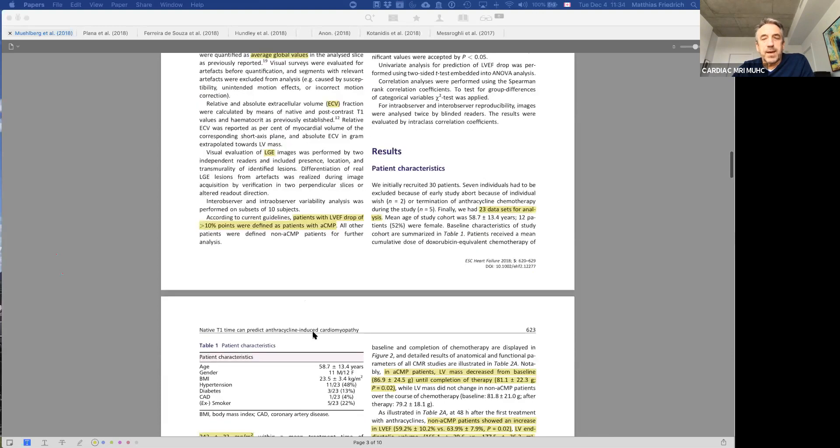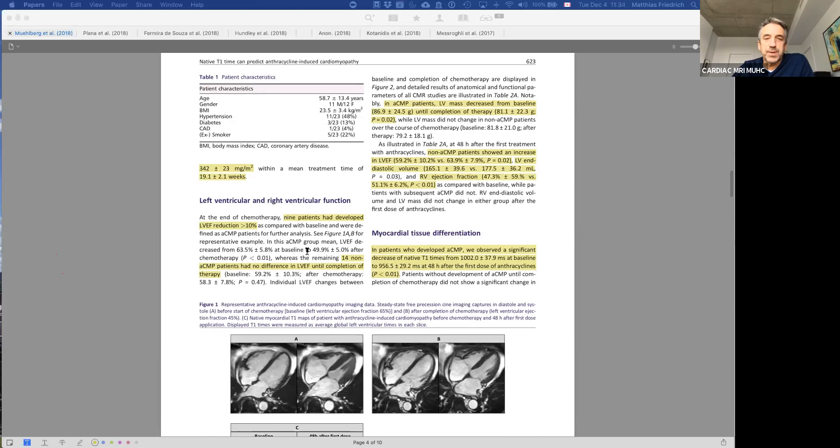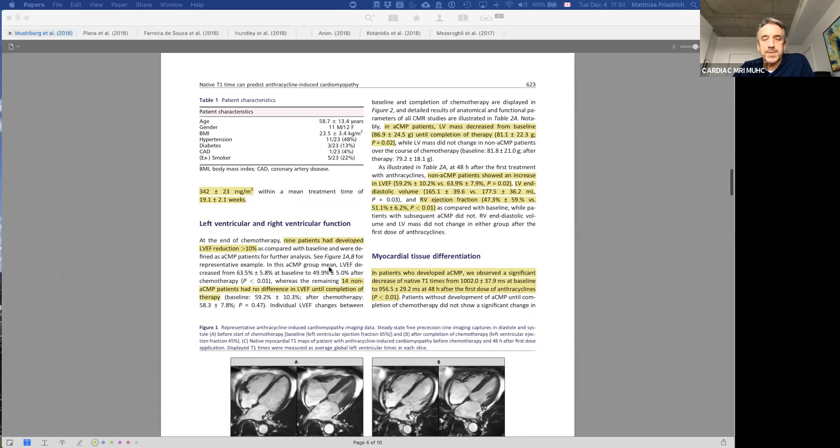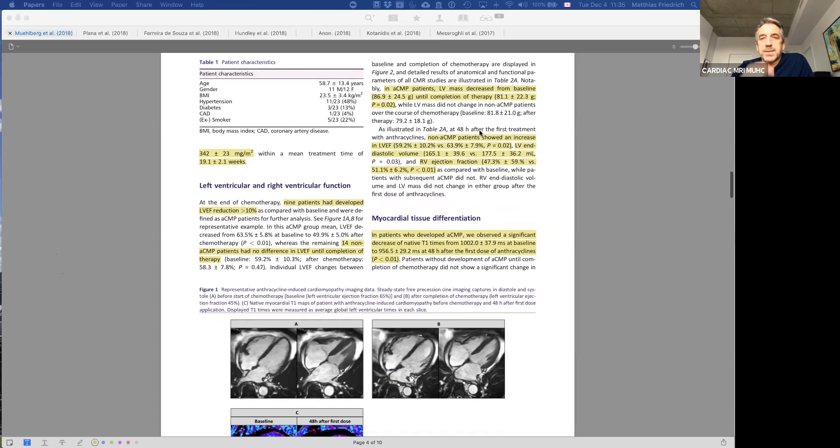Of the 30 patients, 23 datasets were available for analysis. Of those 23, nine patients experienced a reduction in ejection fraction by at least 10 percent, and 14 had no difference — limited numbers, so we keep sample size in mind. Looking at morphological data, LV mass decreased over time, which may indicate less physical activity or could be due to therapy itself.